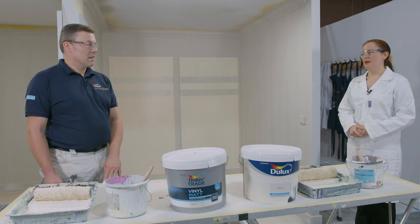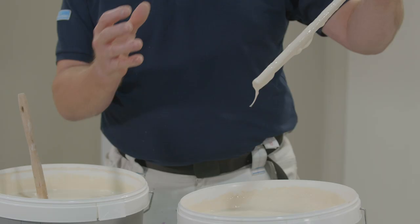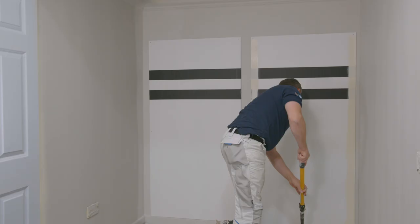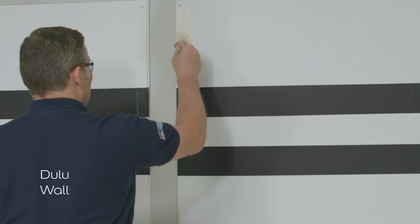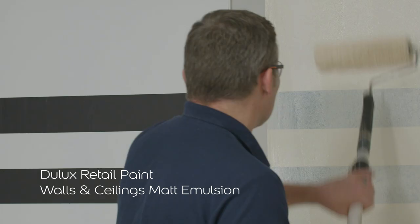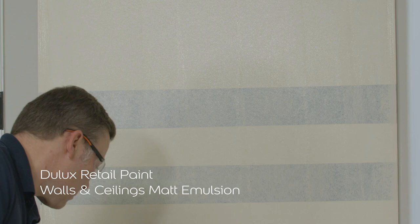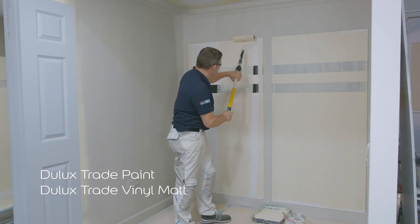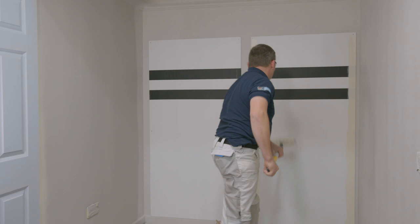We spoke about the different consistencies, so let's see how they apply on our test panels. Tony, you've applied both paints — how did it feel? They felt really different. In the can they had a different structure; they also felt different on the brush and on the roller — the way the roller and brush loaded up, and the way they spread onto the surface. With the trade product it gave this reassurance that the paint is going to flow along the surface and keep its opacity. The retail one felt a little freer, whereas the trade product kept its integrity throughout.